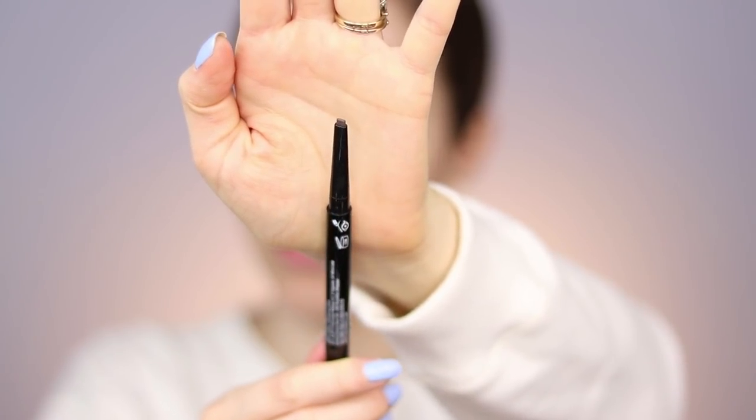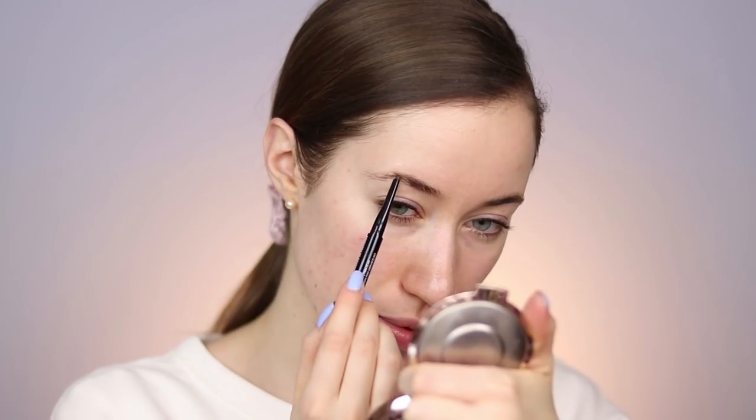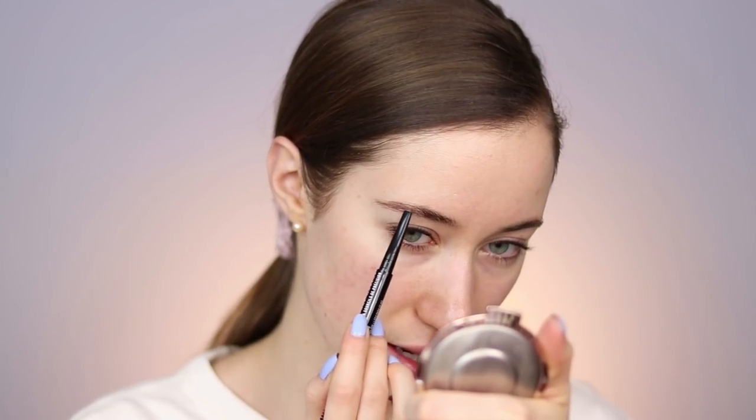I got a couple brow recommendations. The first one a lot of you said I should try is the NYX micro brow pencil — I've owned it for a while and do really like it. The NYX precision brow pencil and the NYX control freak brow gel were also recommended, so that's what we're starting with. I'm trying this precision brow pencil — it has a flat edge tip and a spoolie on the other side. That flat edge lets you fill in brows more quickly. I'm starting by filling in the outside of the brow.